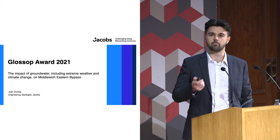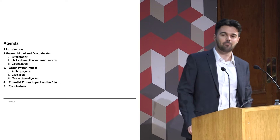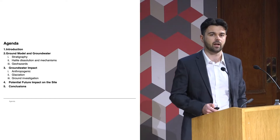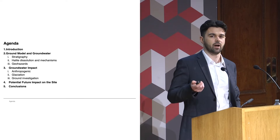Some of you in the crowd may have put the words 'witch' and 'groundwater' together and guessed this might be about halite, and you'd be correct. My agenda: I'll run through an introduction to the project, talk about the ground model and the groundwater models, go through the impact groundwater has had on the site to date, then talk about potential future impacts, and round up with a conclusion.